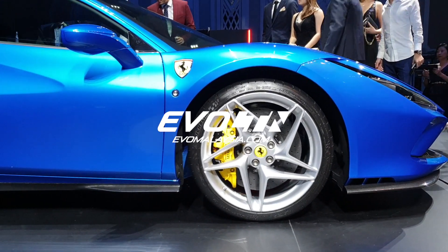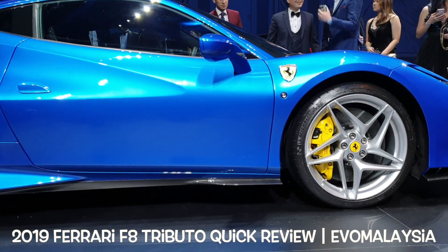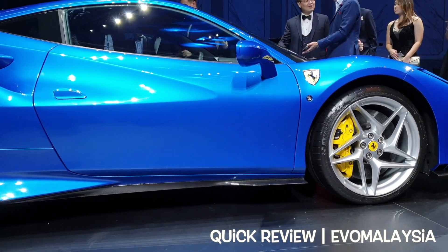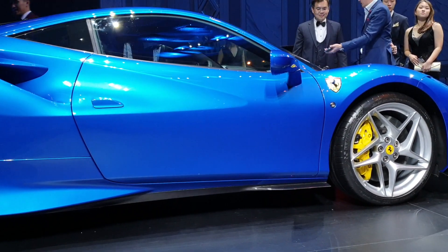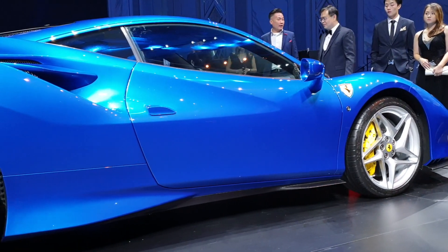Oh my god, so beautiful. The Ferrari F8 Tributo. When it first came out, my jaw dropped. The blue is so nice. It's the first time I'm seeing blue on a Ferrari in front of my eyes, and I think it looks beautiful.